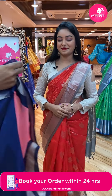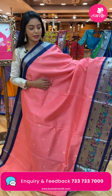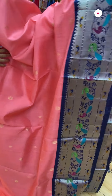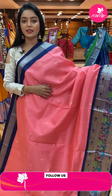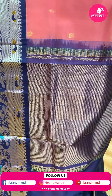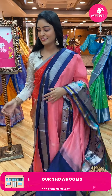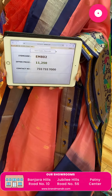Next sari — nice light pink color sari. All over the body there are plain matte gold zari bootis. Contrast border in royal blue color with multicolor bird design and silver zari. Contrast pallu with contrast zari lines design and tassels. Nice contrast plain blouse with same border. Code EM802, offer price ₹11,250.